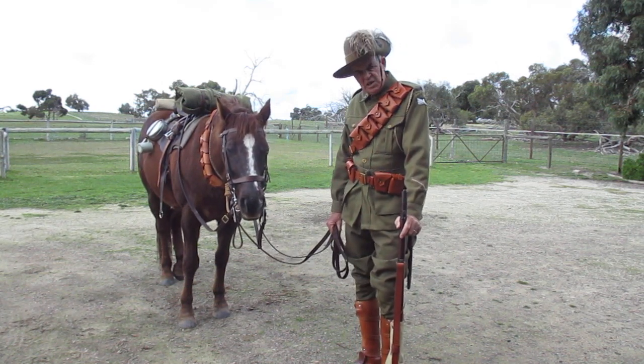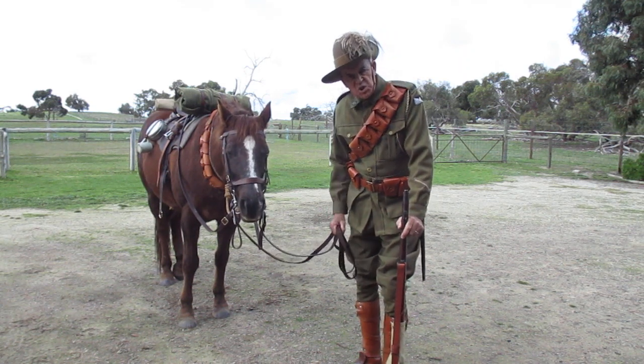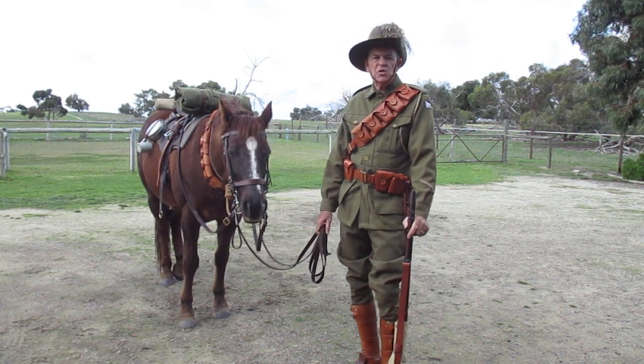He looks half asleep. He wouldn't look like this if he was chasing a cow, trust me. Cheers, till next time.